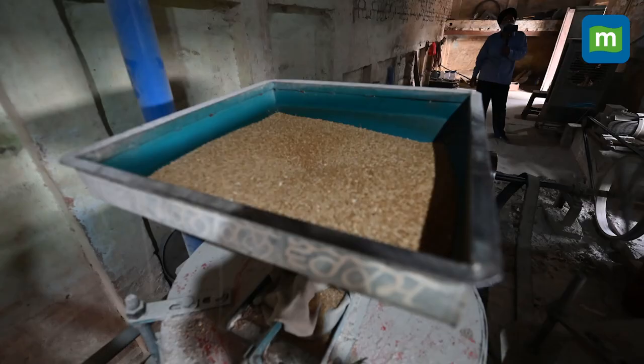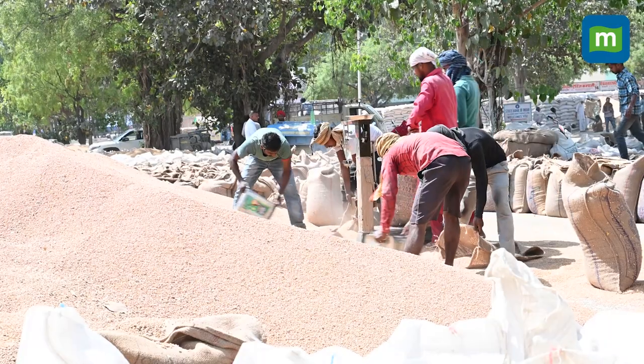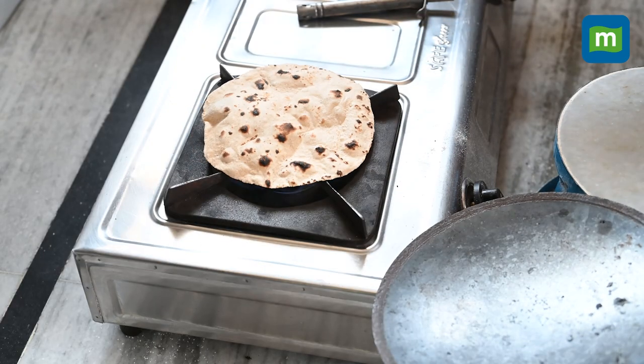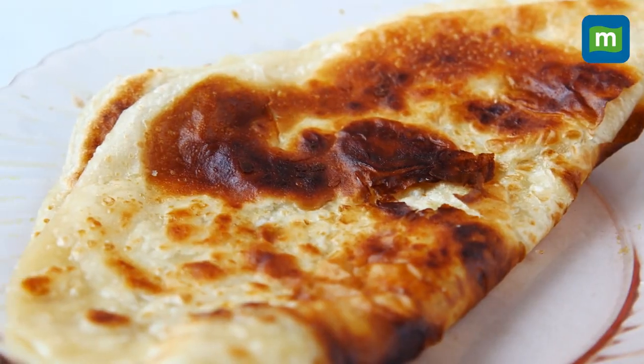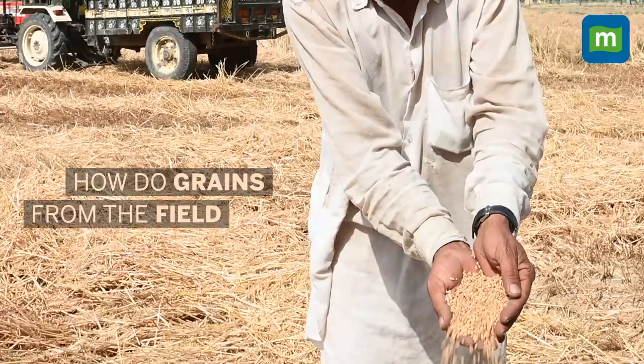All of us consume wheat in different forms throughout our day. We eat bread for breakfast, rotis for lunch, biscuits for evening snacks, and parathas for dinner. But have you ever wondered how the grains from the field reach your plate?